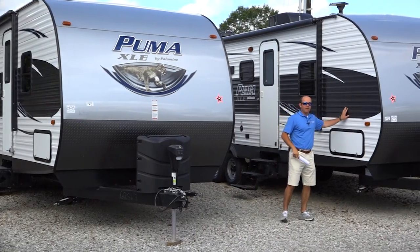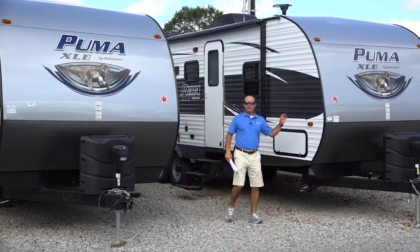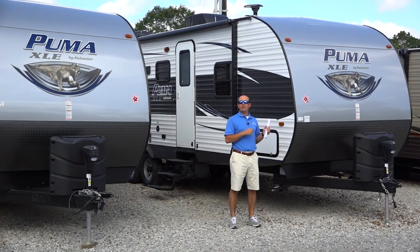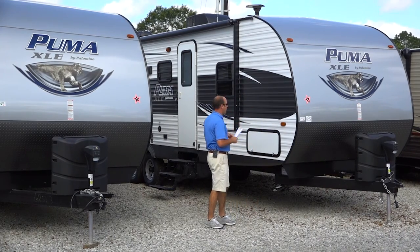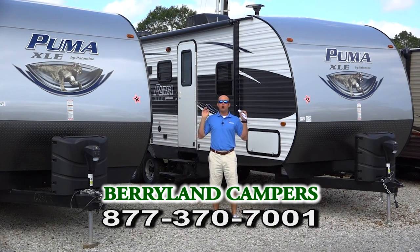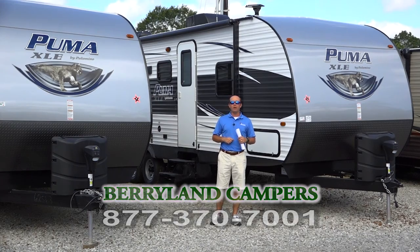We also have this one here — this is the 28 DSB-C. This is very similar to one of our best-selling floor plans, the Cherokee Gray Wolf 26 DBH, where you actually have a little door in the back that goes into the bathroom. Both of these are 2017s, both on sale for $18,990. Stick with us — I'm going to show you some more great deals.